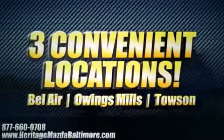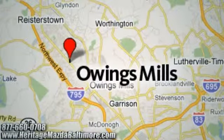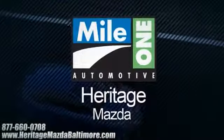Heritage Mazda, with three convenient locations: on Bel Air Road in Bel Air, Roysterstown Road in Owings Mills, and York Road in Towson. We're sure to have the perfect vehicle for you.